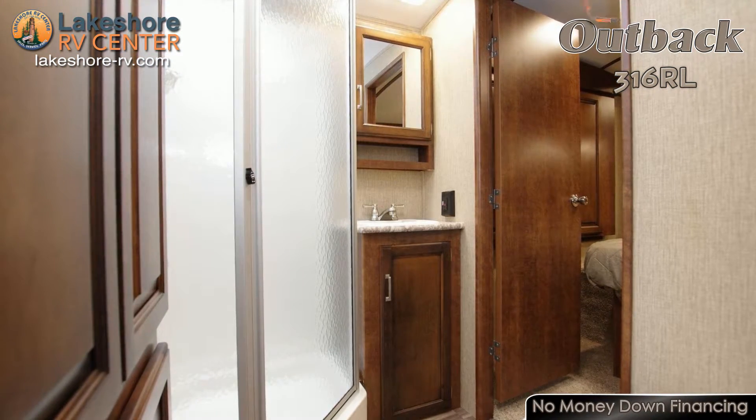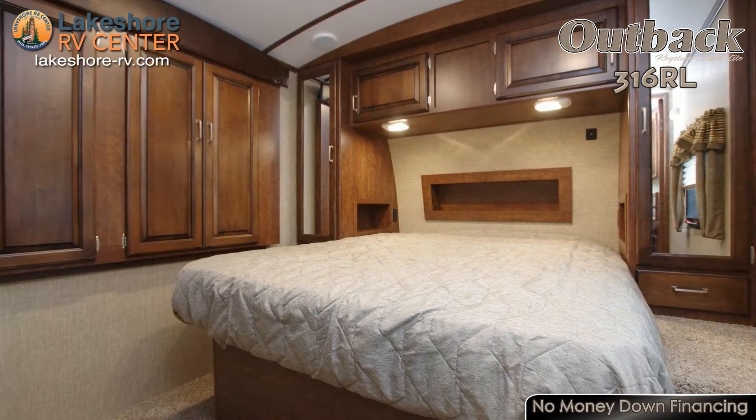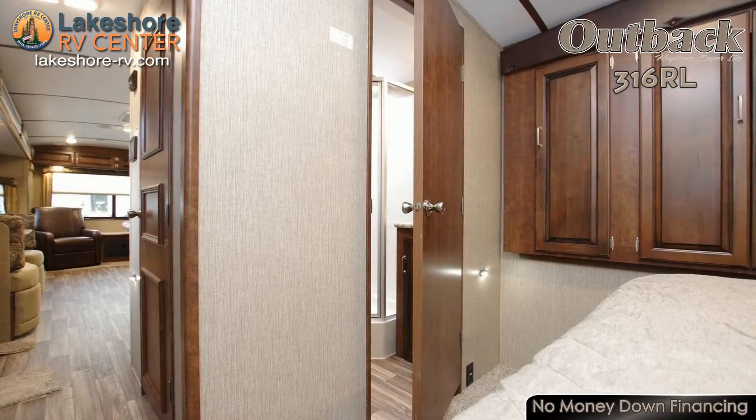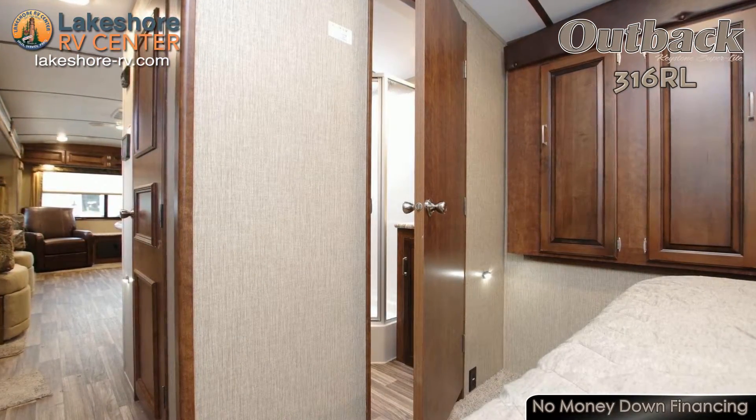The master bedroom provides a soft, comfortable queen bed to help you drift off to sleep. Keep everything picked up and put away with a large amount of wardrobe storage. Find out more at lakeshore-rv.com or call 231-788-2040.